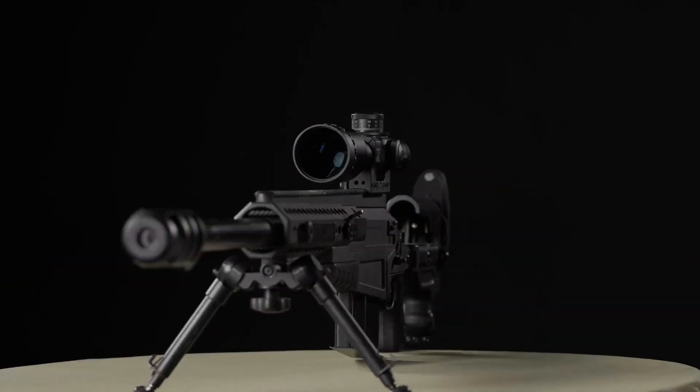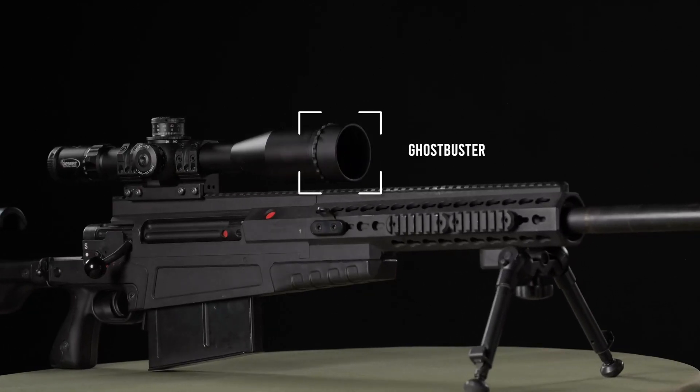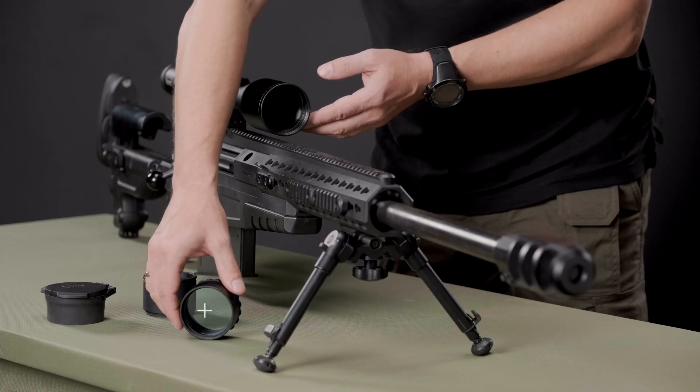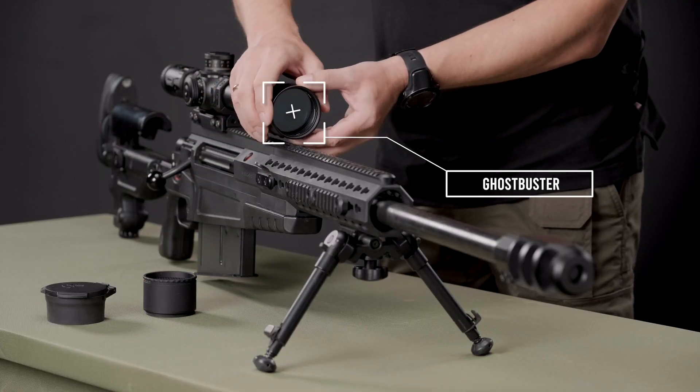But Broliss has a solution: the Ghostbuster Infrared Filter. A dedicated accessory for optics and scopes, Ghostbuster blocks infrared laser beams typically used by optics detection systems.